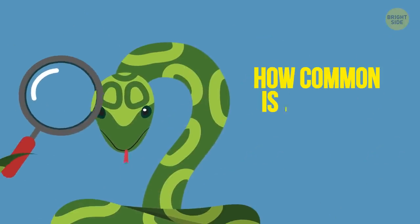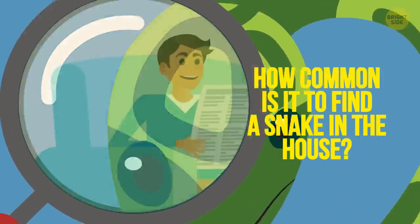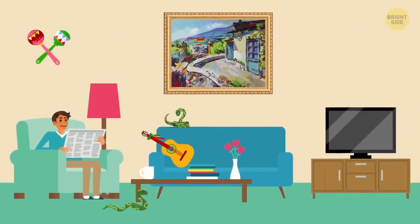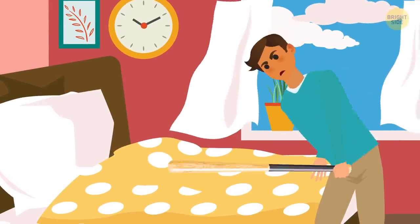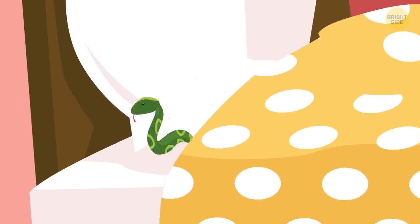But how common is it to find a snake in the house? Well, it's more common than you'd think. In some places, snakes are part of daily life and are as common a pest as mice or mosquitoes. For example, it's normal to beat the bed with a stick before climbing in so that you won't find yourself lying next to a snake. Sweet dreams!